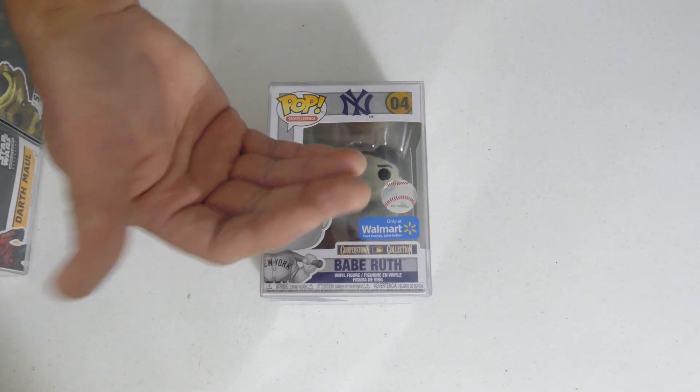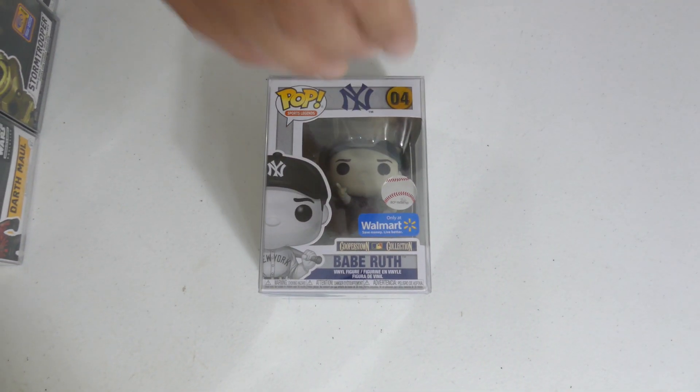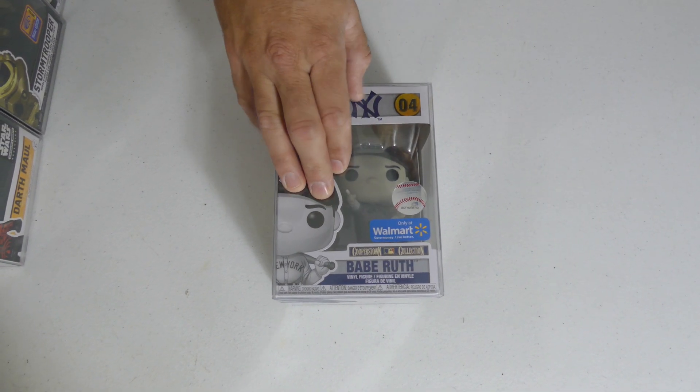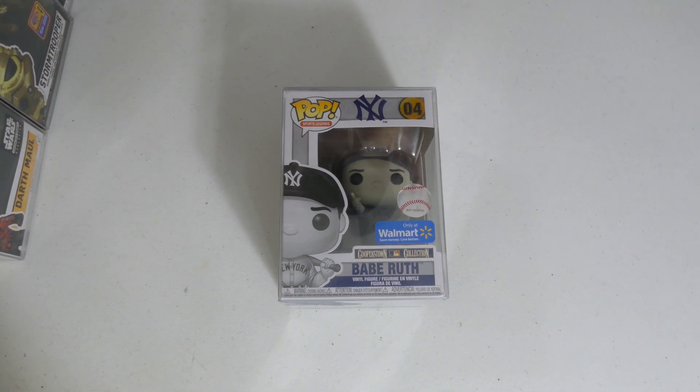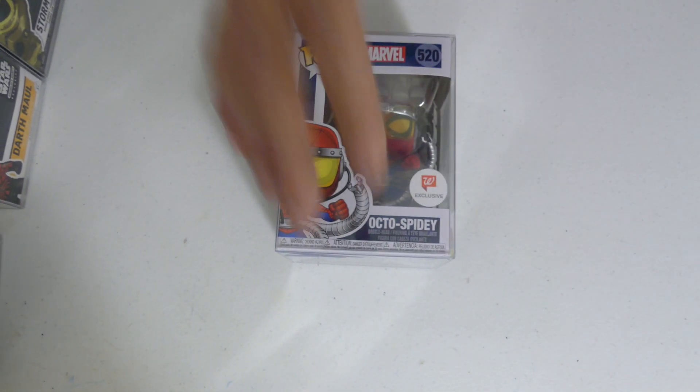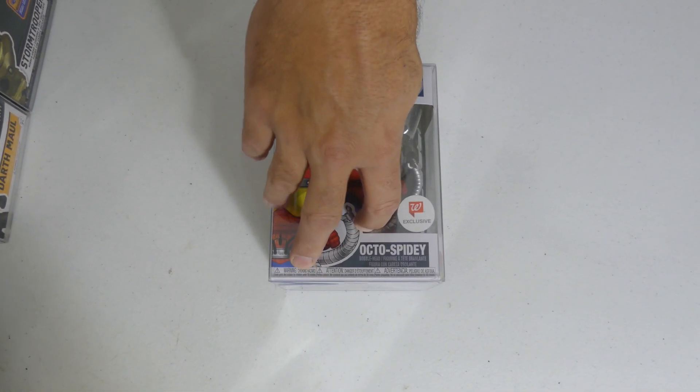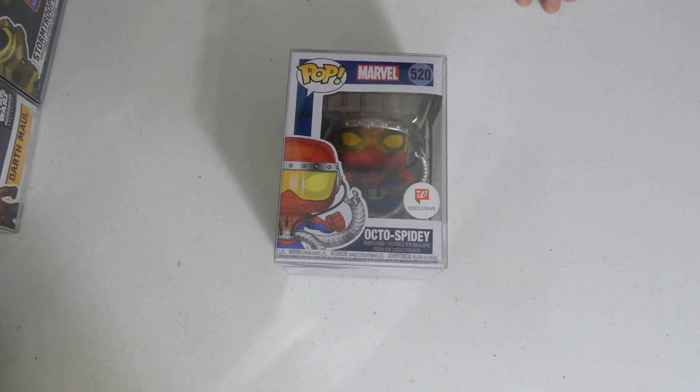Baby — Walmart exclusive, black and white. We were supposed to get this from NYCC as well with a different pose but the pop never showed up. It was only released at the con, and there were only about a hundred at the con, so that version is now worth a crazy amount — it's a controversy. Next up we got Octo-Spidey, the Walgreens exclusive — another one that came out last year around Halloween. I love this suit.